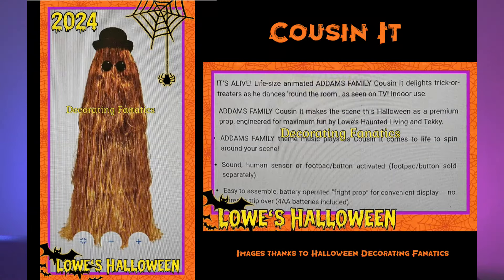Next we have Cousin It — big mop of hair, sunglasses, and a hat. It looks great. It looks like it's a roaming prop. Again, if you like the show this prop's for you. I like the original Addams Family but without the other main cast members I probably wouldn't get Cousin It either. But it's very cool — if you like the show, go and get it.